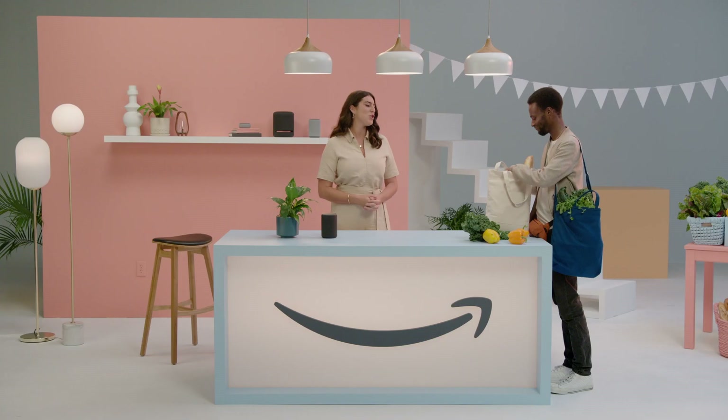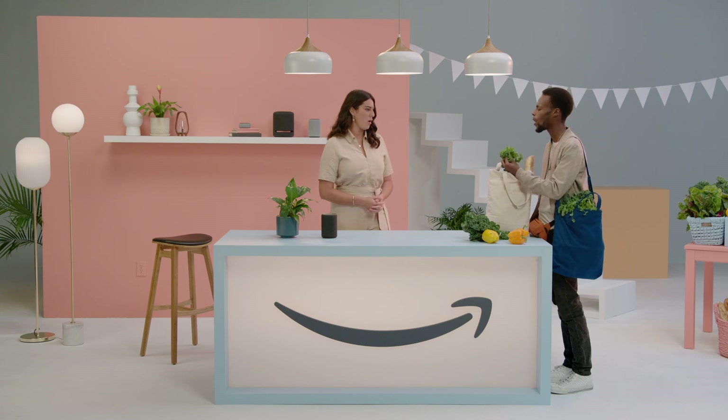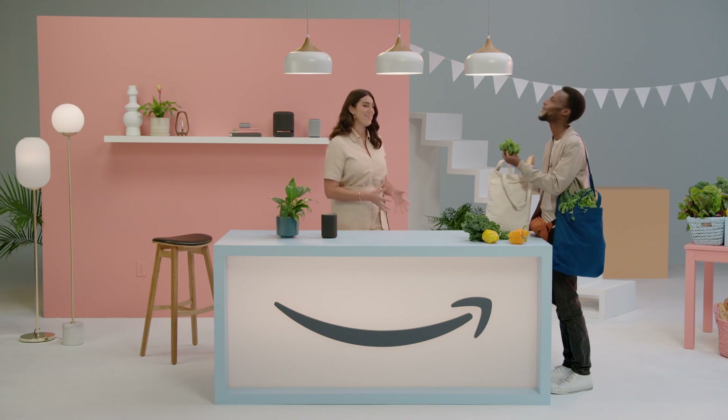Soup. Oh — I forgot the soup. No, we're gonna make soup. Oh, right.